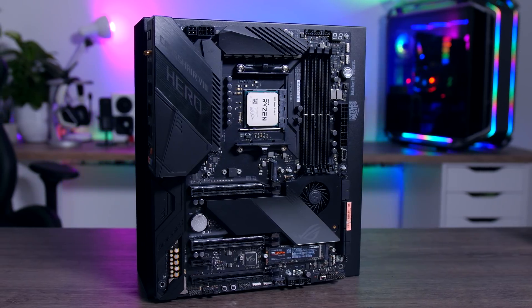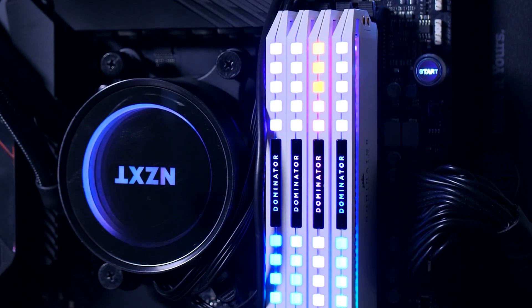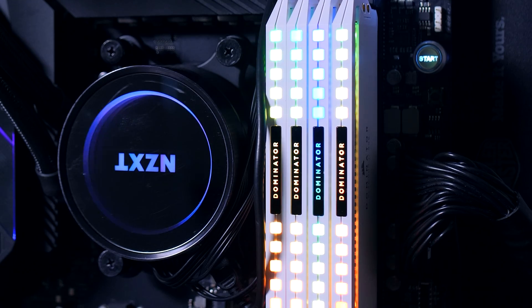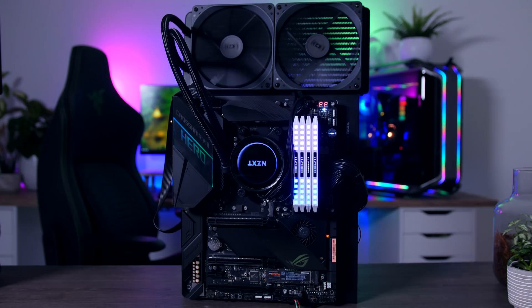For the AMD CPU rig I went with the Asus ROG Crosshair 8 Hero motherboard, 32 gigabytes of 3600 megahertz Corsair Dominator Platinum memory, a 280 millimeter NZXT cooler, and an 850 watt Seasonic Prime Titanium power supply. The BIOS is set to XMP enabled and I'm using Windows 10 version 2004. No overclocks, no tweaks — just pure out-of-the-box performance, what I would expect most people to run at home.